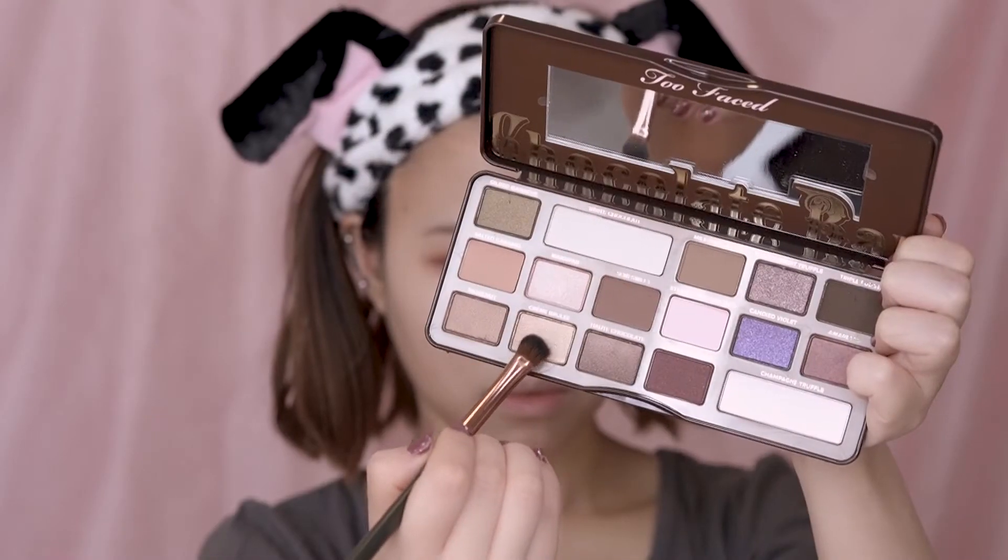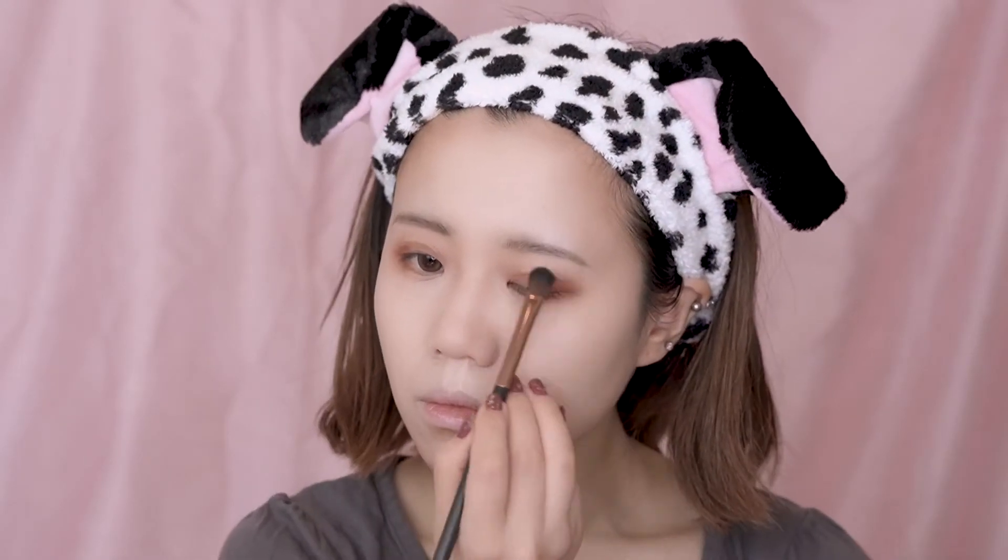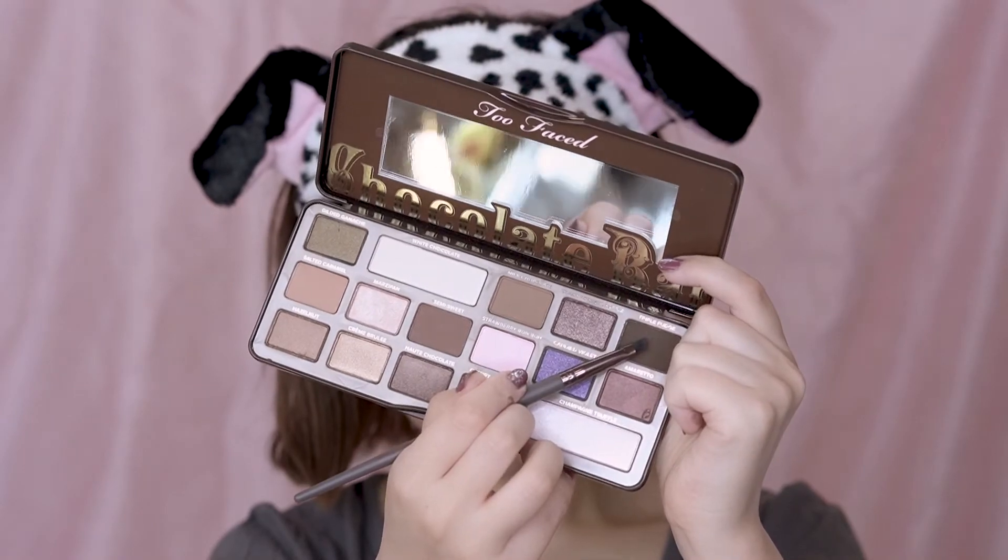Next, use the same brown to smudge along the lower eye line. Now I'm using a light pink to even out all the brown eyeshadows. Next, pick a shimmering brown to apply over the eyes. Then use a light brush to pick up some dark color to drag a little bit over the eyes. Use the same dark brown to draw along the lower eye line too. You can see here that I haven't really done my eye line and my eyelashes yet, but my eyes are already really big.